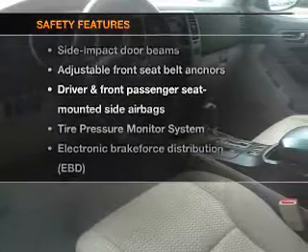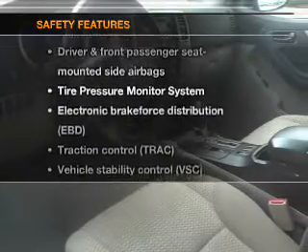If safety is a high priority, rest assured knowing that these top safety components are included: side airbag, traction control, and stability control.